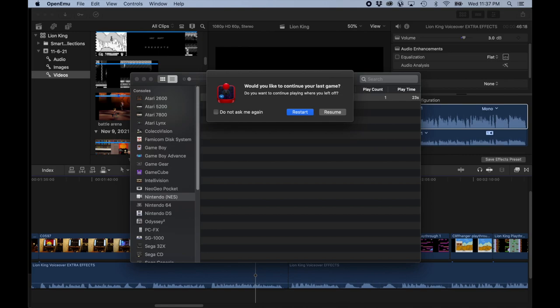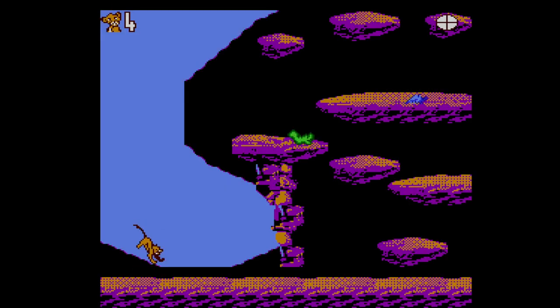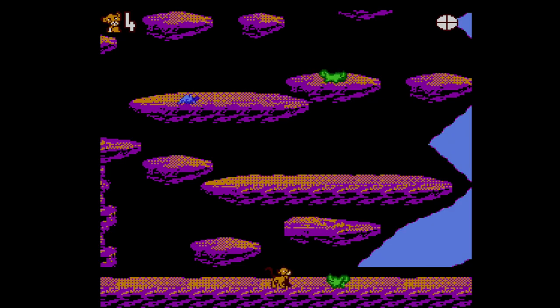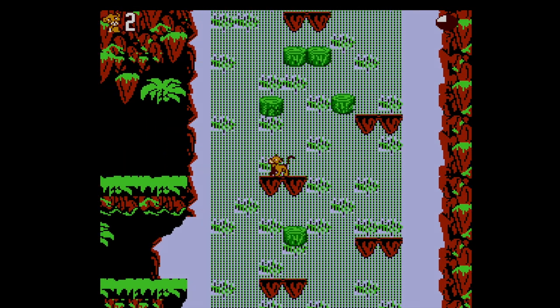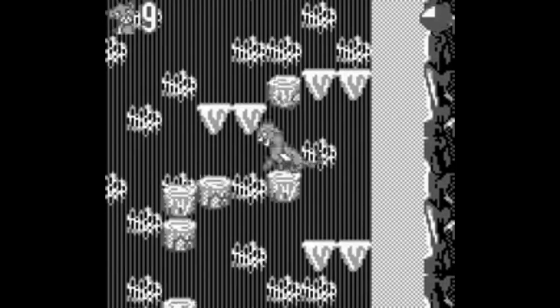Let's boot up Lion King and take a look at what we missed out on in the US. Well... wow. I mean at first glance, there's no way you'd think this is an NES game. After my experience playing Cliffhanger, my first thought was, let me guess, this is just a Game Boy title that was colorized for the NES. And yes, that's exactly what happened.